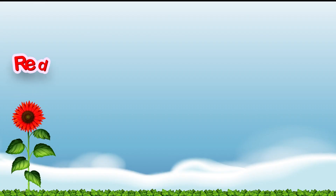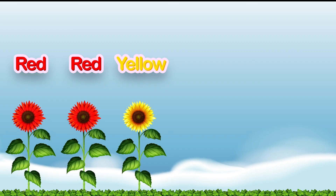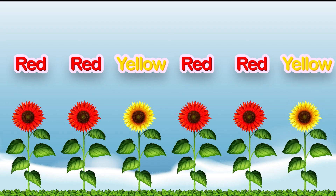Now let's make a pattern with flowers. Red, red, yellow, red. What comes next? Yellow! Great job.